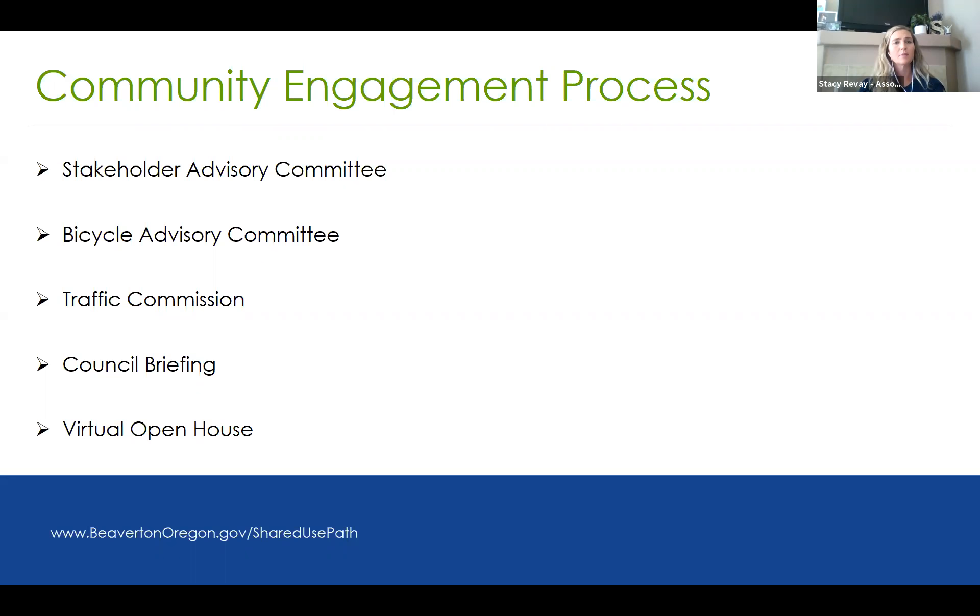We also did council briefings early on to make sure city council was able to be involved in this process as a capital project. In June of 2020, we had the second stakeholder advisory committee meeting in a virtual format. Unfortunately, due to the pandemic, we were unable to have in-person meetings. So we have a virtual platform here today, and we're very thankful that people are here this evening listening to the presentation and asking questions.